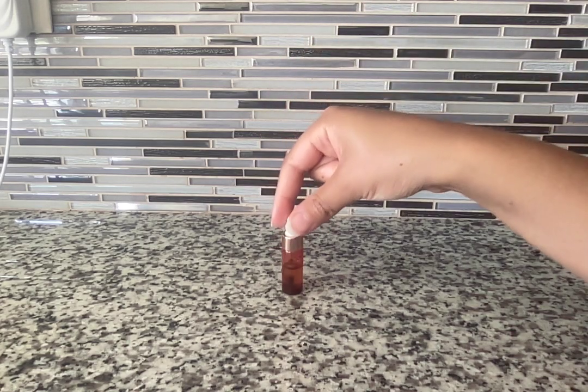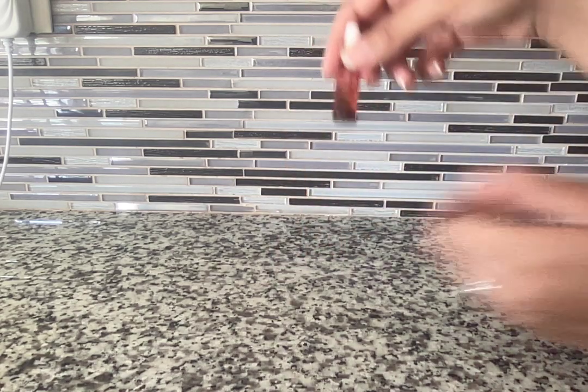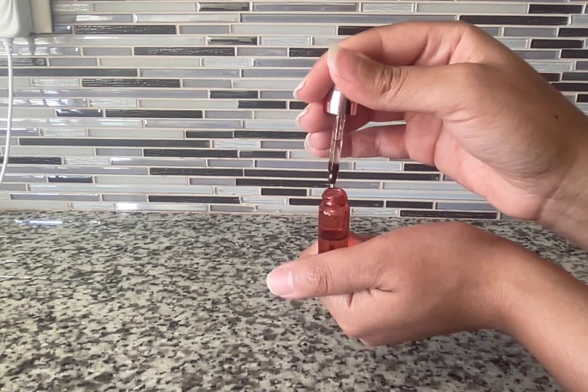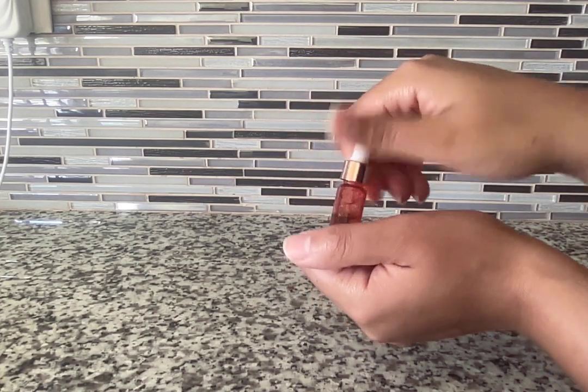All you would do is after brushing your teeth in the morning and at night, take a dropper full and put it into the infected area and let it sit for as long as possible.